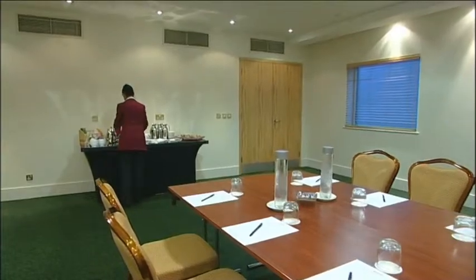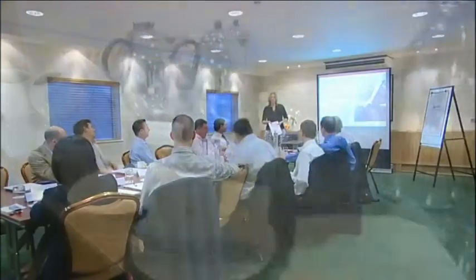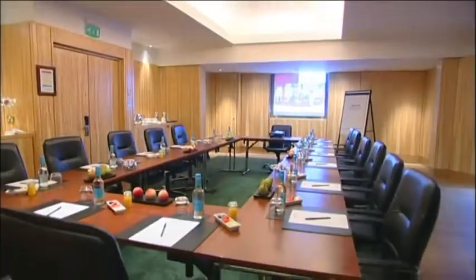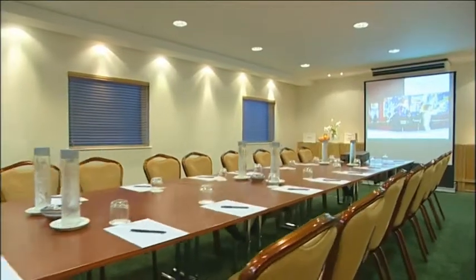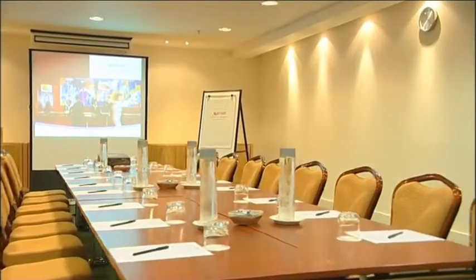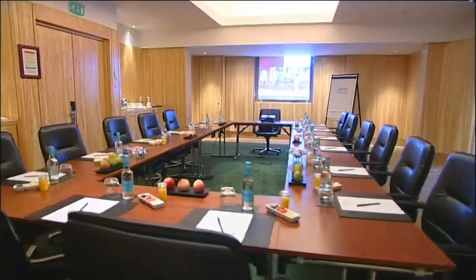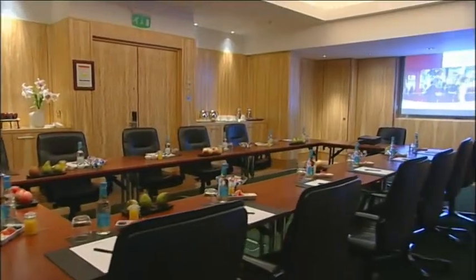With its combination of superb facilities and modern design, the Marriott Kensington offers businesses large and small a fine selection of conference suites and boardrooms. The Sienna Room is ideal for training sessions and presentations, and can also be used for small dinner parties and cocktail receptions. And with its modern, wood-panelled walls and state-of-the-art technology, the fabulous Verona Room is typical of our fantastic meeting rooms.